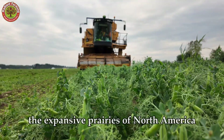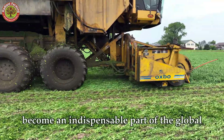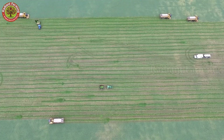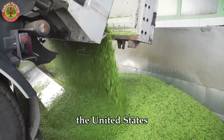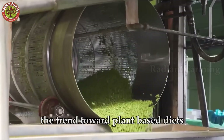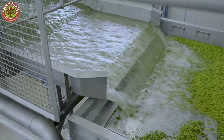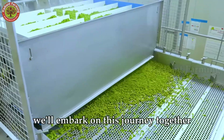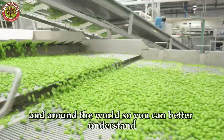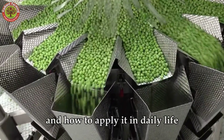From the fertile lands of Europe, the expansive prairies of North America, to the verdant fields of Asia and Africa, green peas have become an indispensable part of the global agricultural landscape. Each year, the global commercial value of this crop reaches over $4 billion, with Canada, the United States, and China leading in production and export. The trend toward plant-based diets and the demand for healthy eating continue to drive this market's rapid growth. In today's video, we'll embark on this journey together, exploring the story of green peas in the U.S. and around the world, combining traditional agriculture with modern technology.